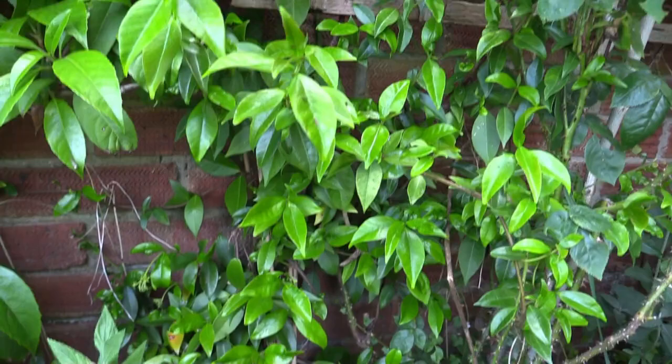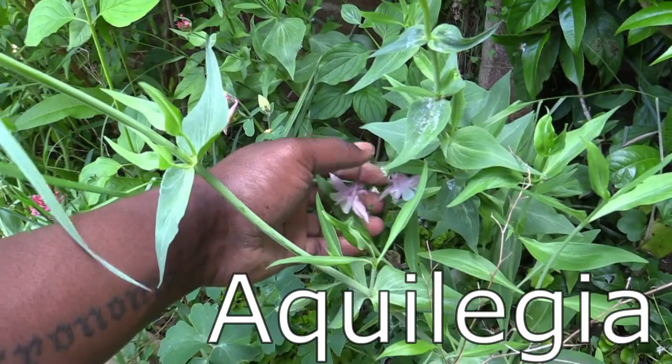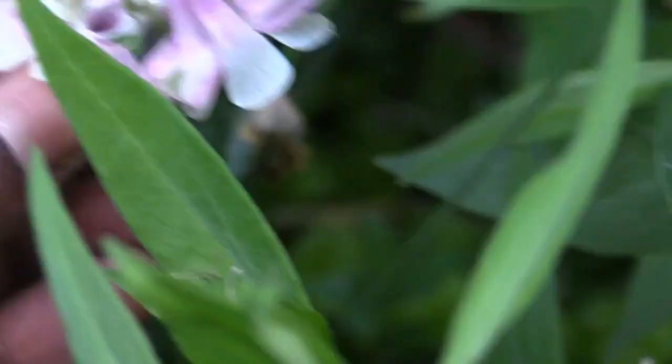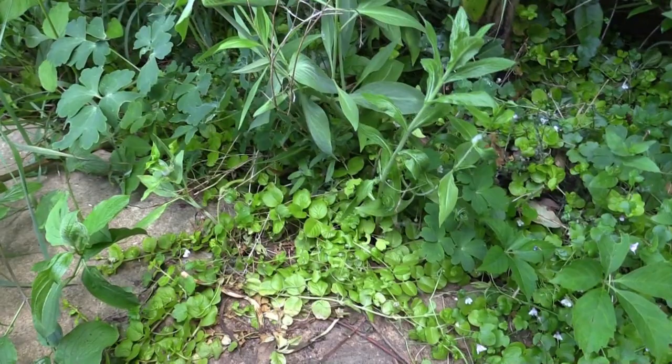Down here we've got lots of wildflowers — willow herb, rose bay willow herb, and some aquilegia. Look at this little pink one; definitely pluck the seeds from these. Let's get a close-up of the flowers — the bees go crazy for these guys. Sorry for the wobbly camera.